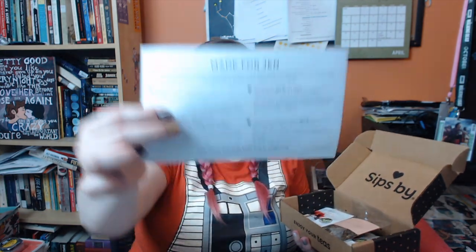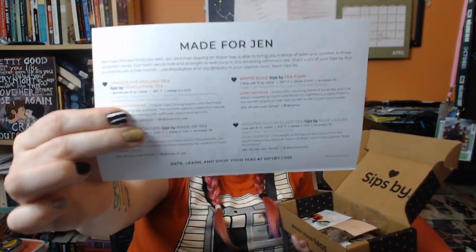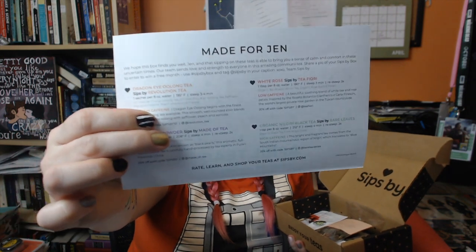All right, we're going to dive right in to the April Sips by box. Every box comes with four different types of tea, and it also comes with this super fancy card made for Jen.